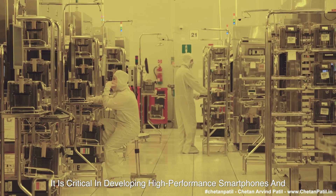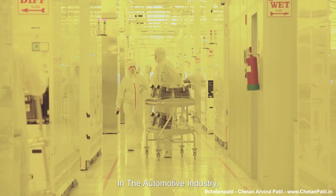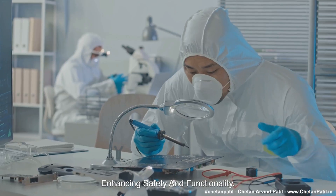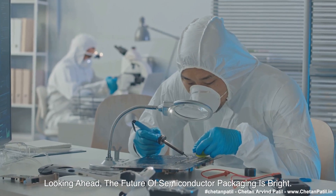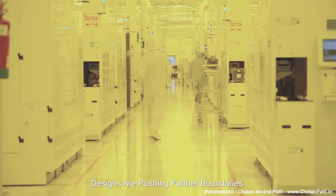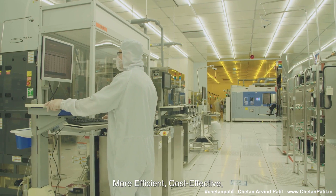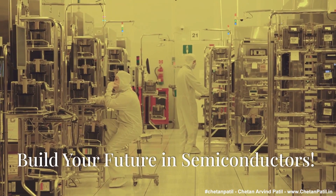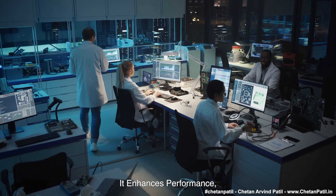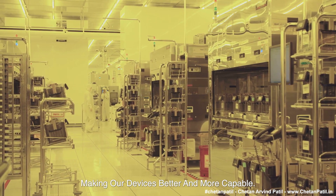Despite these challenges, advanced packaging adoption is on the rise. It is critical in developing high-performance smartphones and tablets in consumer electronics. In the automotive industry, advanced packaging plays a crucial role in modern automotive electronics, enhancing safety and functionality. Looking ahead, the future of semiconductor packaging is bright. Emerging technologies such as heterogeneous integration and chiplet designs are pushing further boundaries. Research and development efforts focus on making packaging techniques more efficient, cost-effective, and scalable. In conclusion, advanced semiconductor packaging is a critical driver of innovation in the tech industry, enhancing performance, enabling miniaturization, and improving power efficiency.